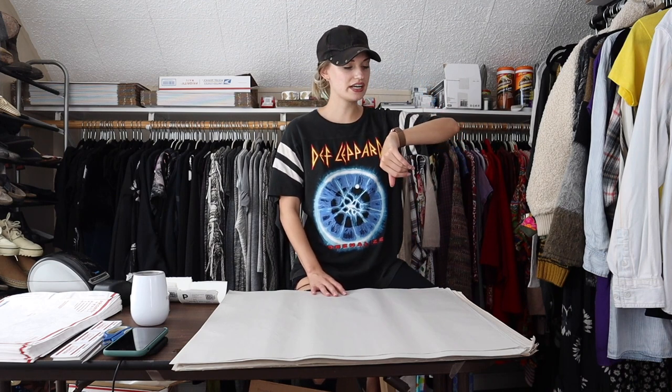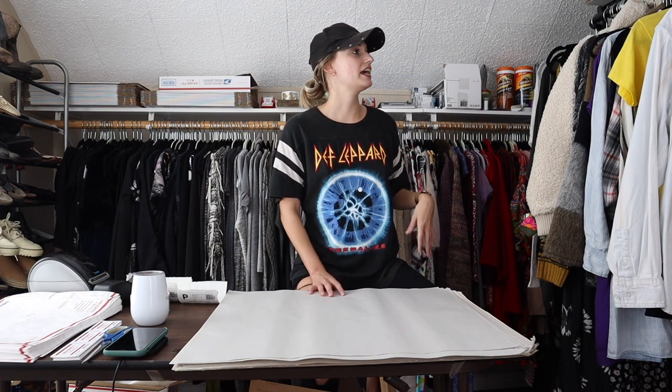Hey guys, it's Mackenzie. Welcome back to my channel. So today I have a ship with me video. In my last ship with me video I was talking about how I've been kind of a bad reseller about shipping recently, but this week I've definitely been more on top of it. I shipped everything on Monday. Today is Thursday, October 7th, and this is basically everything that has sold from Tuesday, Wednesday, and this morning, Thursday. These are going out within a relatively appropriate amount of time — a lot of these sold yesterday or today. I feel a lot better about being on top of my shipping; I always get a little stressed when I'm behind on it. So let's go ahead and get into it.